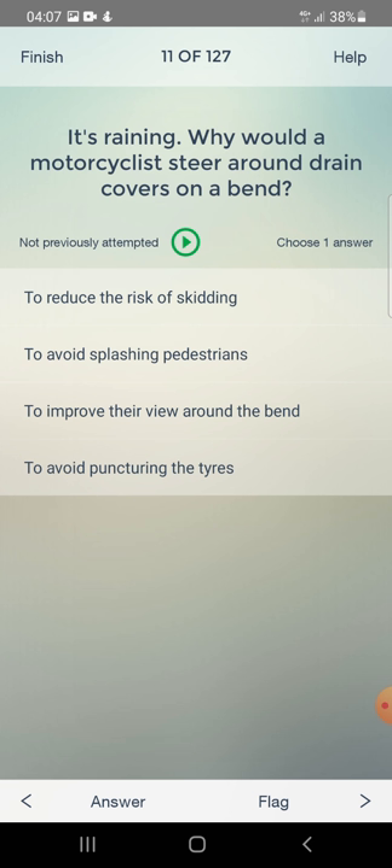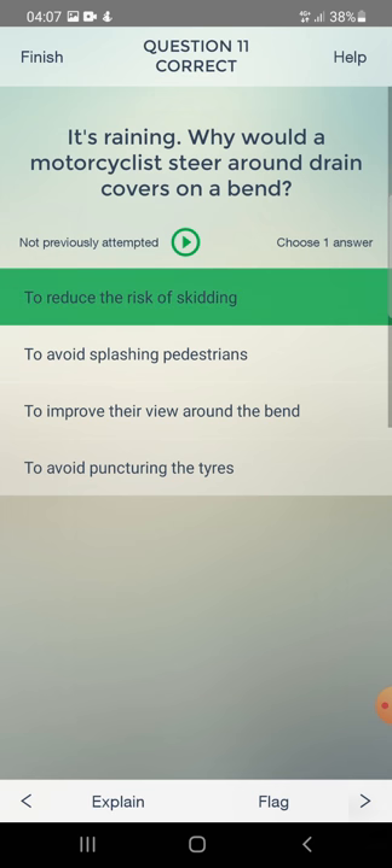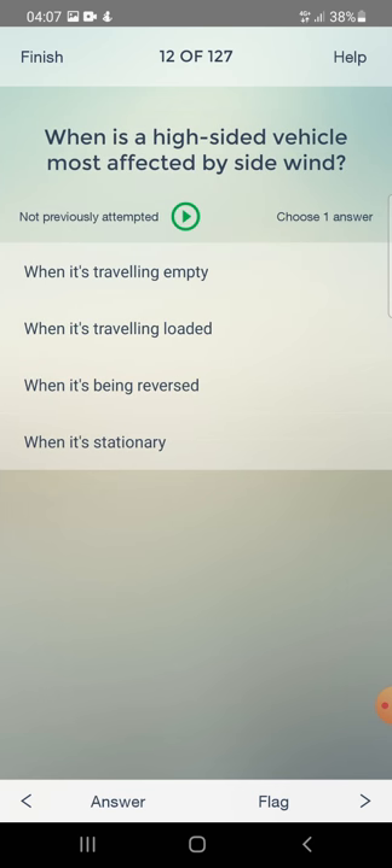It's raining. Why would a motorcyclist steer around drain covers on a bend? To reduce the risk of skidding, to avoid splashing pedestrians, to improve their view around the bend, or to avoid puncturing the tyres? The answer is: to reduce the risk of skidding.